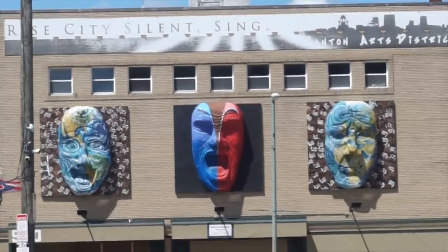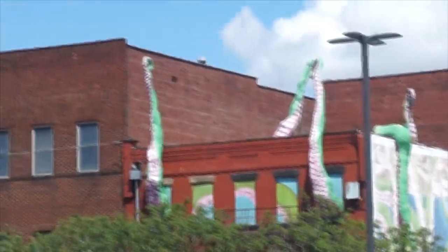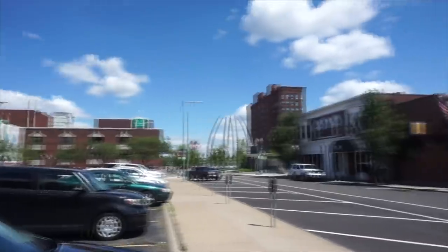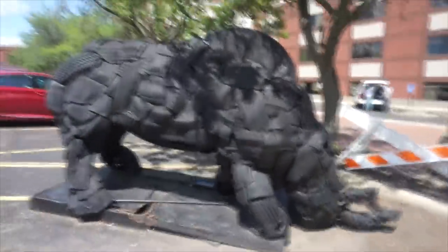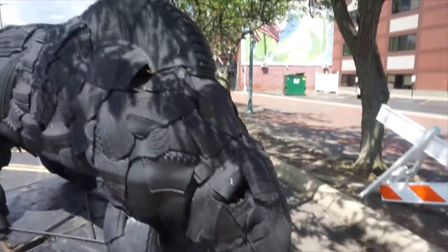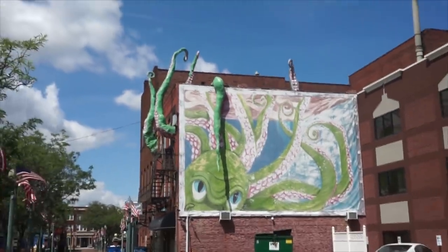Over here we have these masks — big 3D masks. They call it Rise, City, Silent Sing — Canton Art District. Those are really unique. Over here we have an octopus: there's an octopus mural on the wall, and then it's transitioned and continued up as physical tentacles — that's pretty cool, whoever made that was smart. And over here there are some metal tong-looking things — the Canton Art District, right downtown. Here we have a rhino made out of tires, which is also very unique. I gotta give them a shout-out — that would be pretty hard to construct since tires are hard to manipulate. Here's the octopus more up front — you can see the actual mural. That's pretty dang cool.